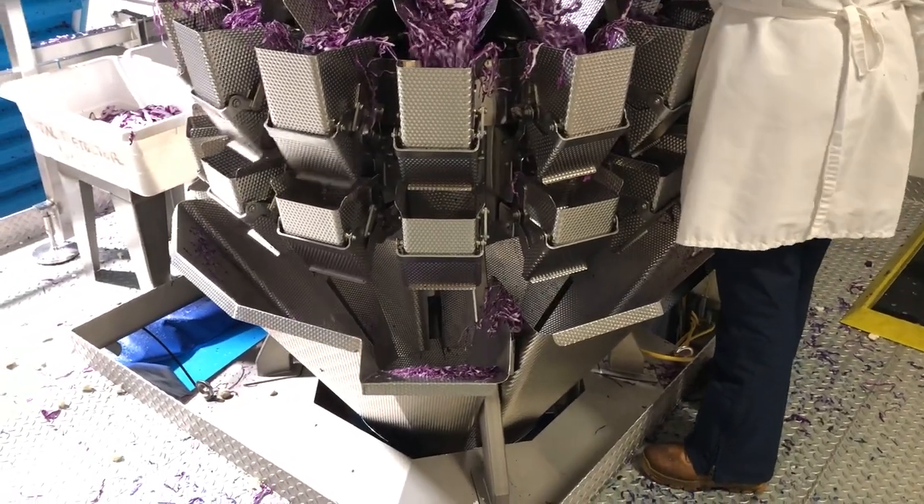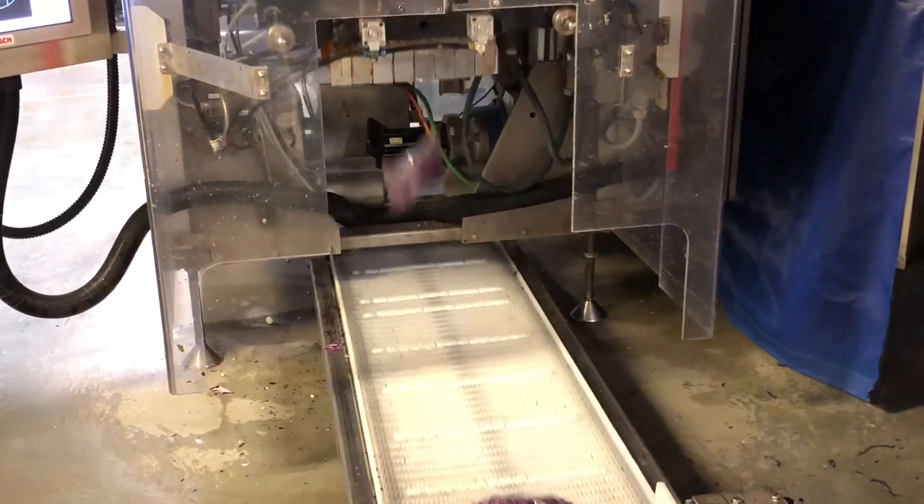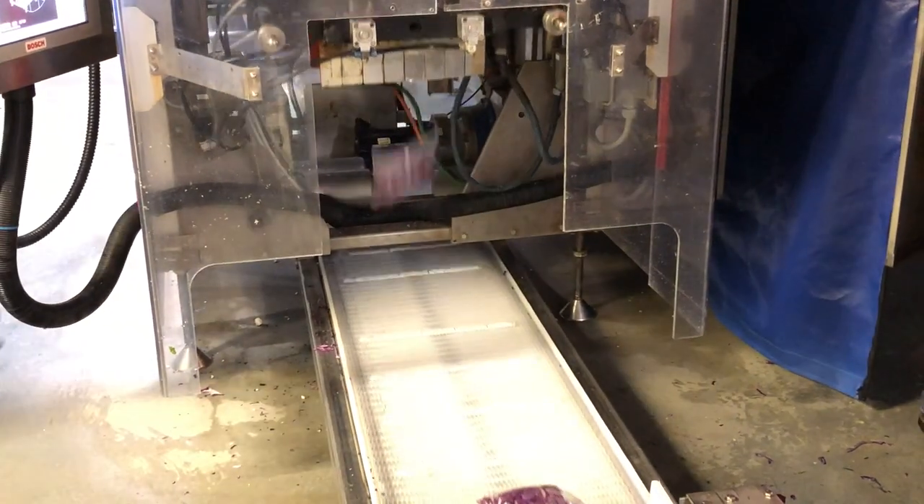The allotted amount then drops down to the automated packing machine where the sliced cabbage is machine packed and sealed into bags.